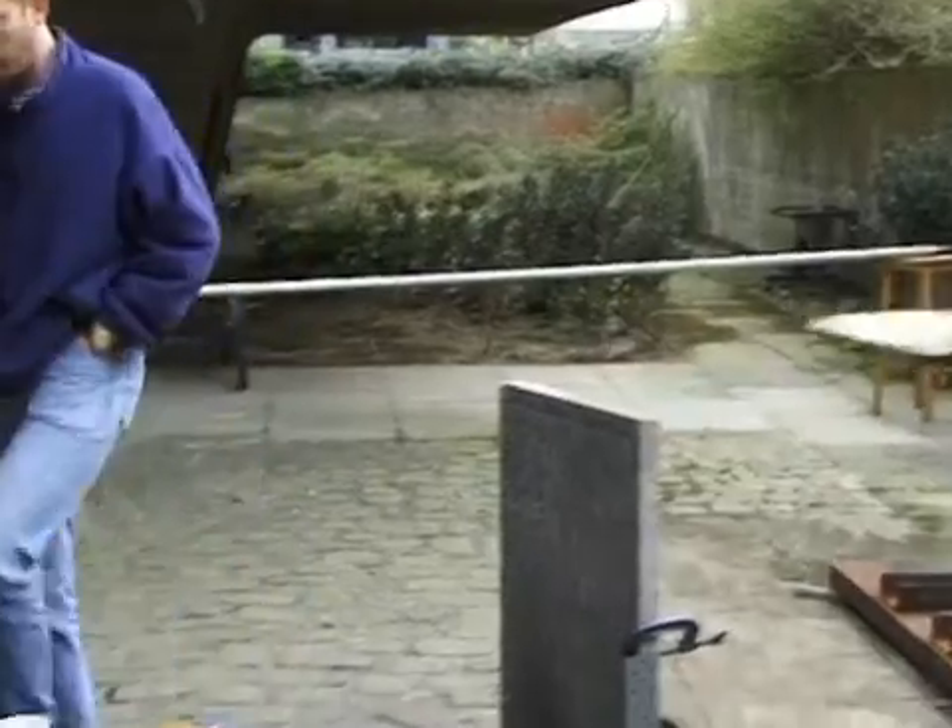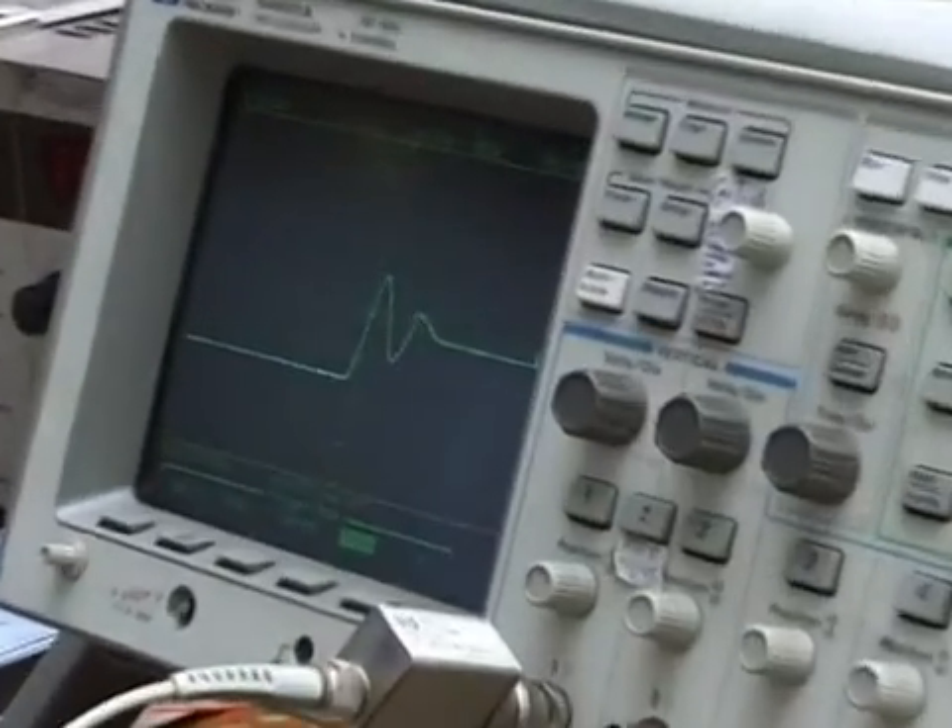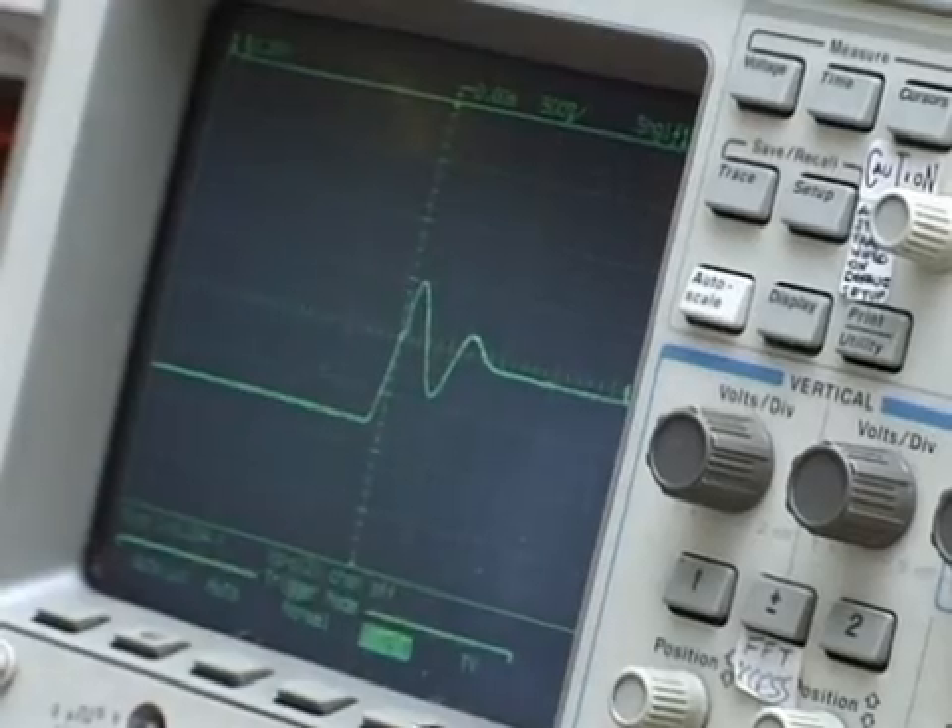That's it. Beautiful. The waveform shows a burst of activity as the device is released and gives a direct measure of the natural frequency.